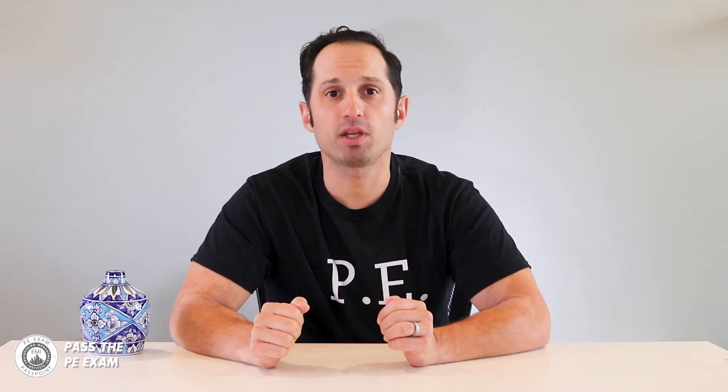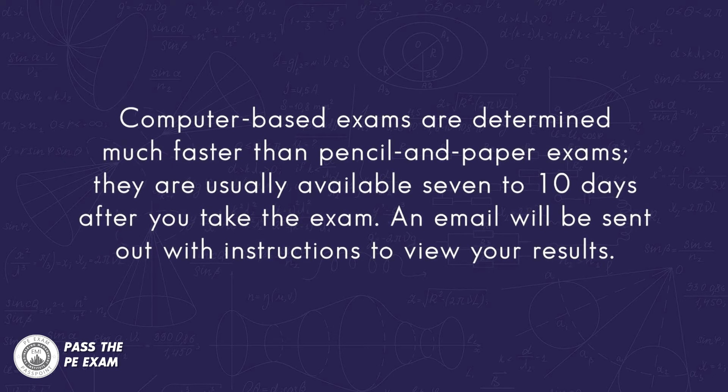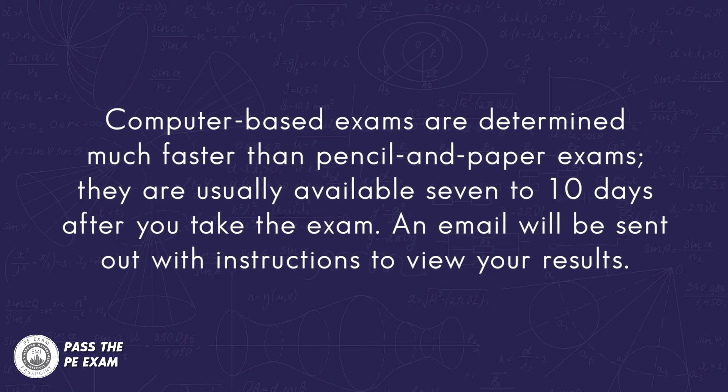Next, computer-based exams. Typically, results for computer-based exams are determined much faster than pencil and paper exams — usually available seven to ten days after you take the exam. An email will be sent out with instructions for you to review your results. Your exam results are reported as pass or fail, with your score based on the number of correct answers. Remember, NCEES is switching all exams to computer-based, so the long wait for exam results will soon be something of the past, and the PE exam will be offered much more frequently.